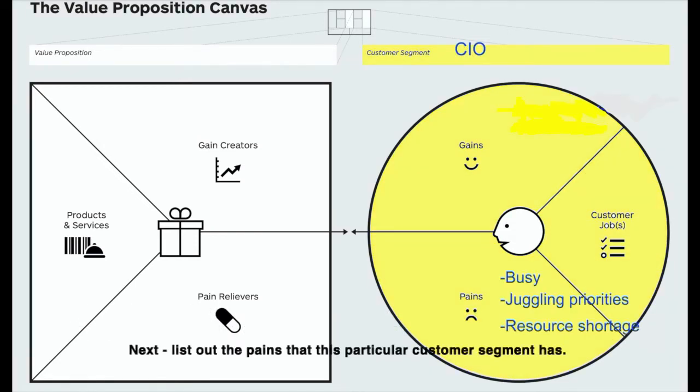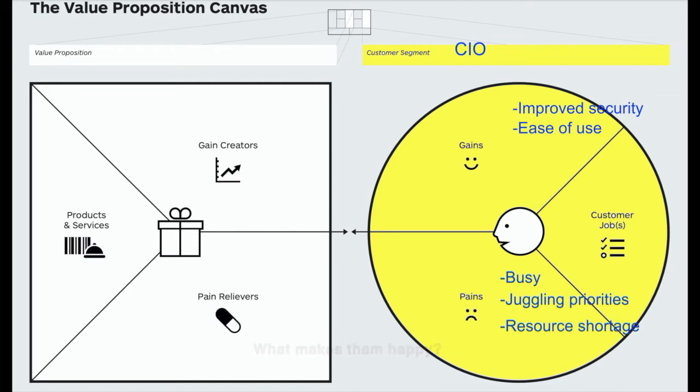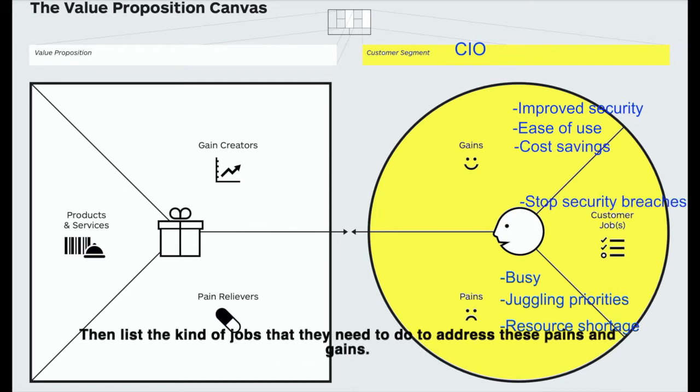Next, list out the pains that this particular customer segment has, and try not to limit yourself to just the pains that you currently solve. Go deep in terms of everything that affects your customer, because that is where creativity is unleashed. Then do the same thing for their hopes and dreams, also known as gains — what makes them happy? Then list the kind of jobs that they need to do to address these pains and gains.